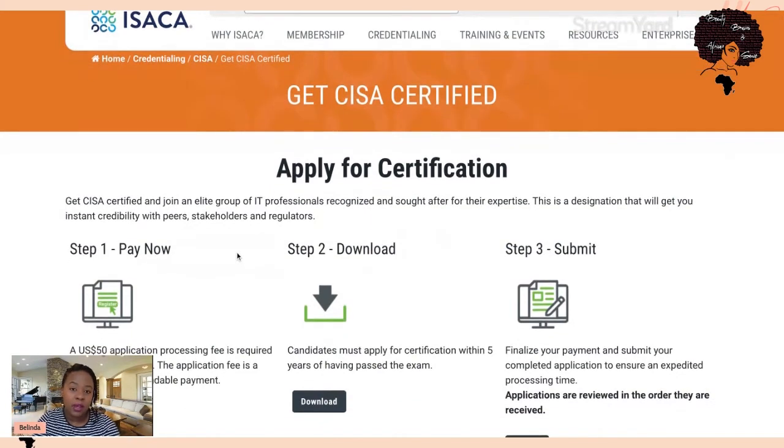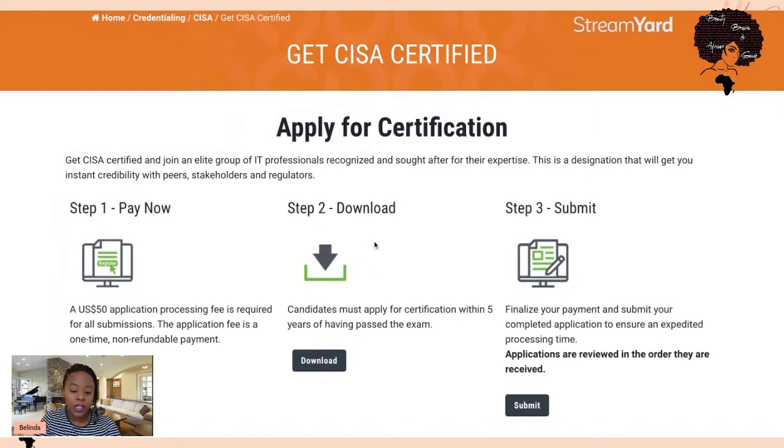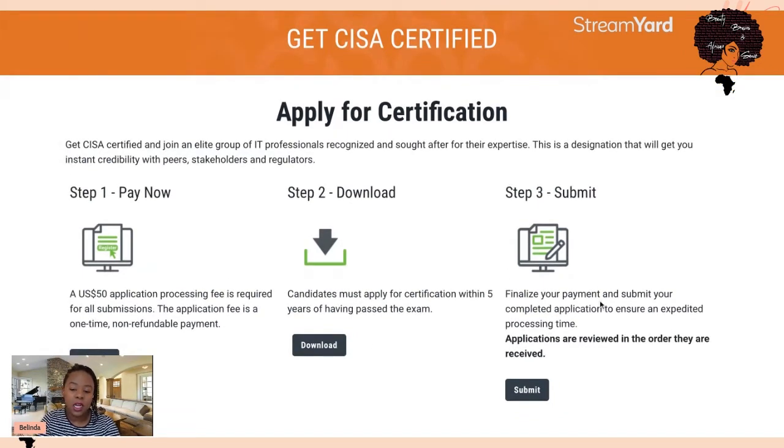The first step is to pay a fifty-dollar processing fee, but that doesn't stop you from filling in the form in the meantime so you can see how much relevant experience you have. To fill in the form, go to the download section where you'll get options in different languages. The third step, once you've finalized your payment and completed the form, is to log a ticket in the help section. Attach the form and you'll hear back quickly — I don't think it even took me two weeks for them to confirm my certification approval, after which they send your certificate and you can use CISA as your designation.